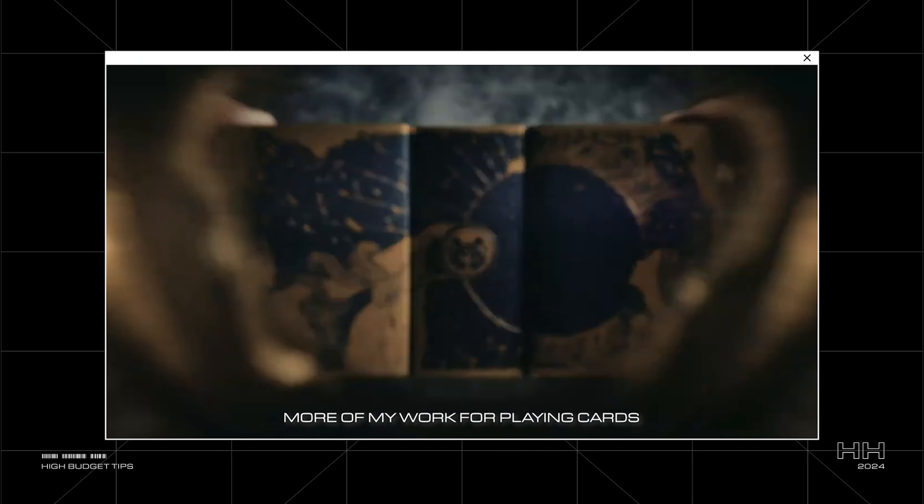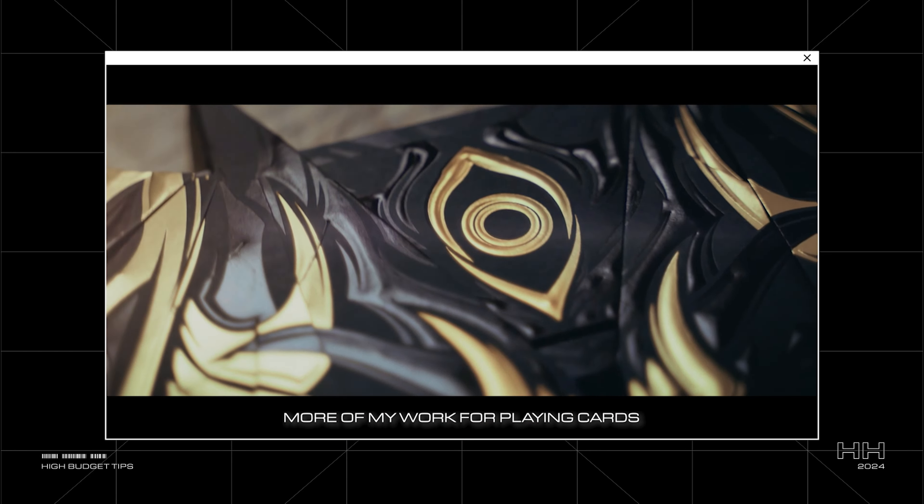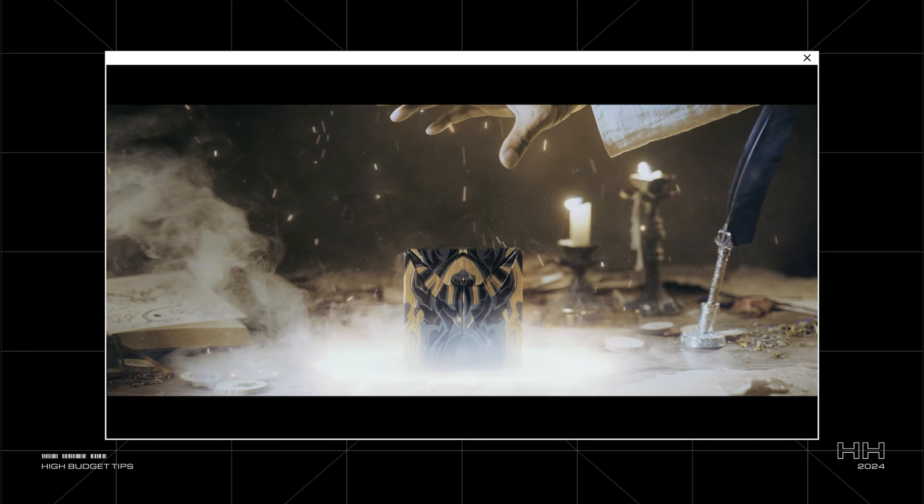For example, I worked on a project featuring playing cards with a bat design. Instead of simply showcasing shots of the card and the box, I thought it would be great to wrap it in a fantasy narrative where the cards would be like a demon being summoned from the underworld. And what better way to convey that story than with an epic narration?